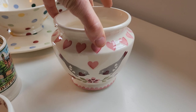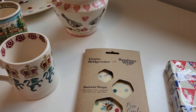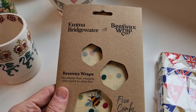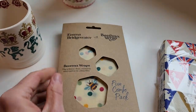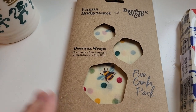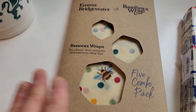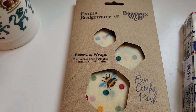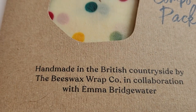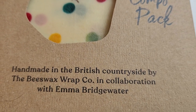They also have housewares and I picked up some beeswax wraps, because I use these for my sandwich every day for work — I bring my lunch to work every day. The ones I'd been using were getting a bit dingy so I picked up some new ones. These are made in the UK.